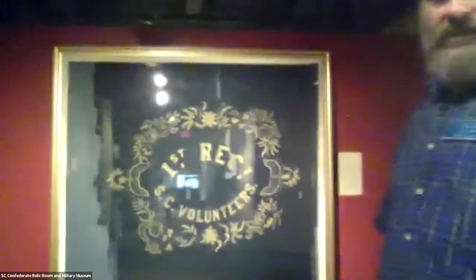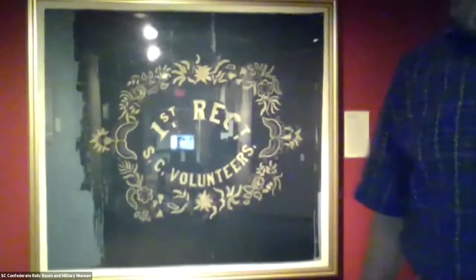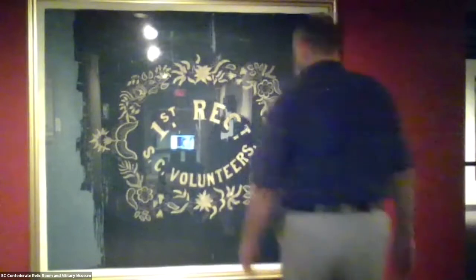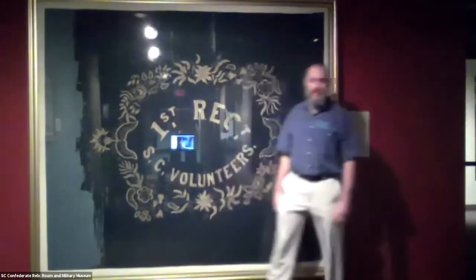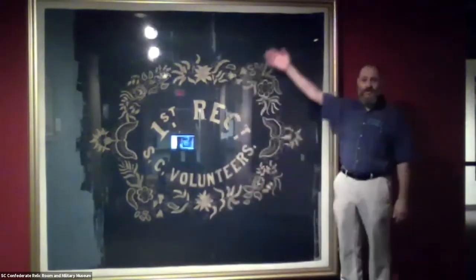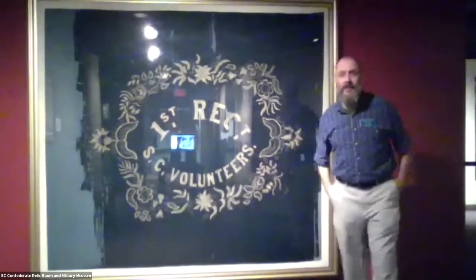It would be a little bit nicer to be here in person. You can't really see from where you are how big that thing is. The flag of the First South Carolina Volunteers is a huge banner and a very distinguished one as well. We're going to talk about the history of this flag a little bit today.